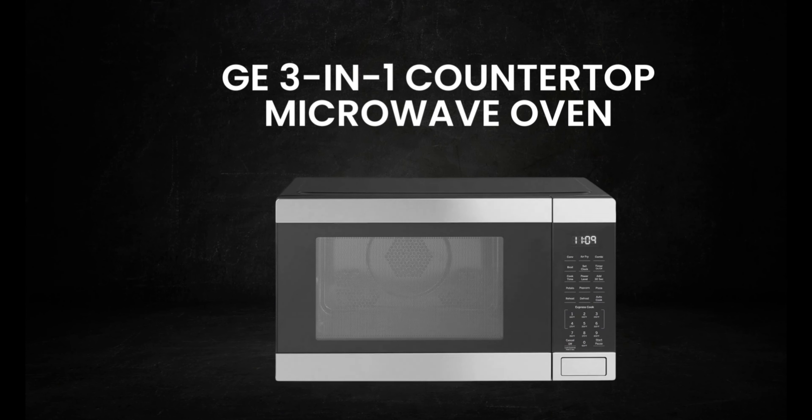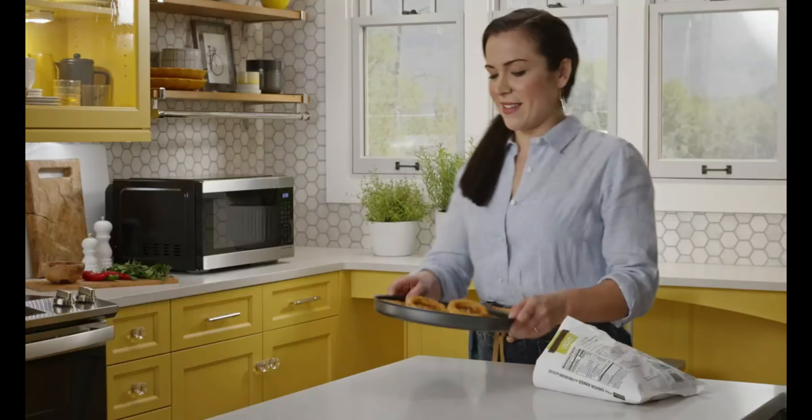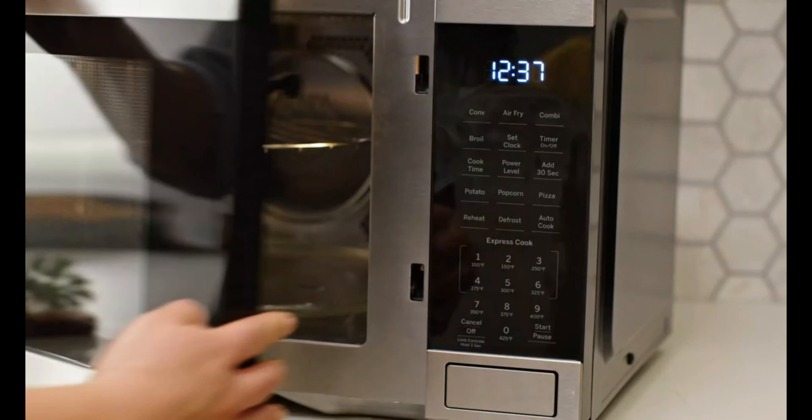The Galanz GLC MKZ09RDR09 is also easy to clean. If you're in the market for a reliable and stylish microwave oven, the Galanz Retro Countertop Microwave Oven is definitely worth considering.